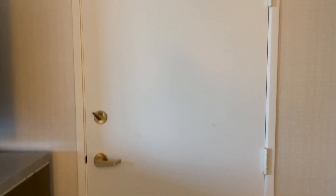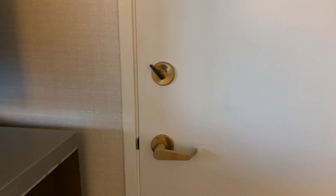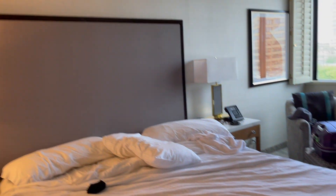There are doors that could potentially link two rooms. As you can tell there's a lock on both sides to make sure that no random stranger comes in.